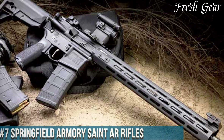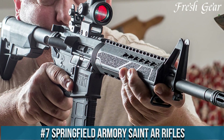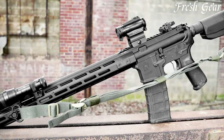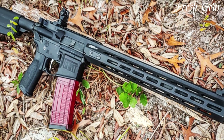Number 7. Springfield Armory Saint AR Rifles are a series of versatile and reliable firearms that cater to the needs of both professionals and enthusiasts. Known for their quality and performance, these rifles are designed to deliver accuracy and reliability in various shooting applications.